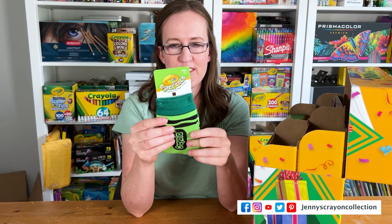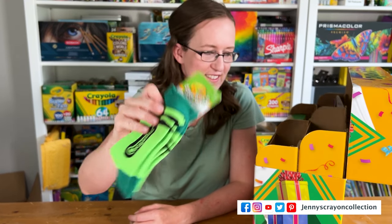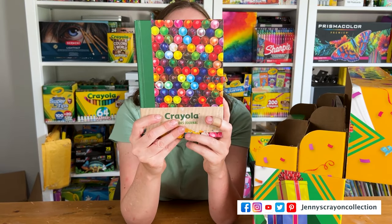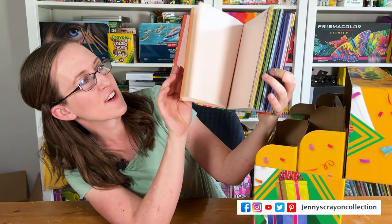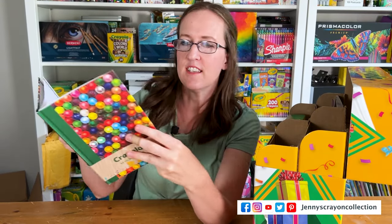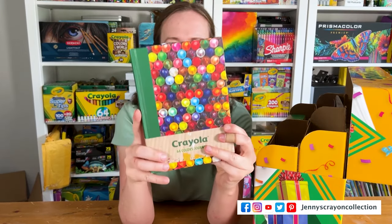Oh my gosh, I saw these last year and thought they would be so cute — crayon socks! Those are the cutest. And we have this little journal — it's got different color pages that are like the different crayon colors. That is so cute.